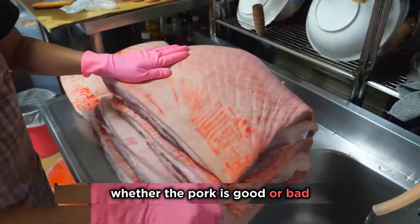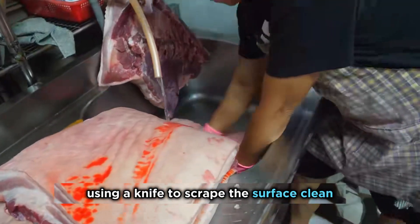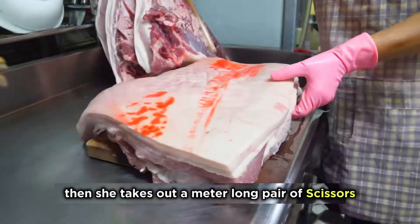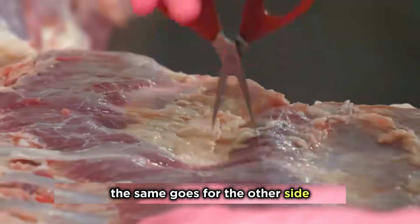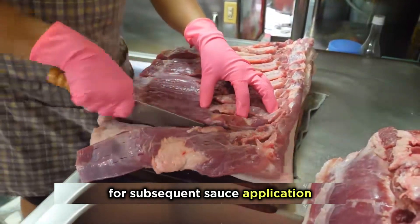Whether the pork is good or bad, you can tell by tasting it. She's very strict about hygiene, using a knife to scrape the surface clean before washing it thoroughly in a sink, paying attention to every corner. She then takes out a meter-long pair of scissors and punctures 800 holes on the surface of the pork — the same goes for the other side. Then she cuts long slits on the pork surface for subsequent sauce application.